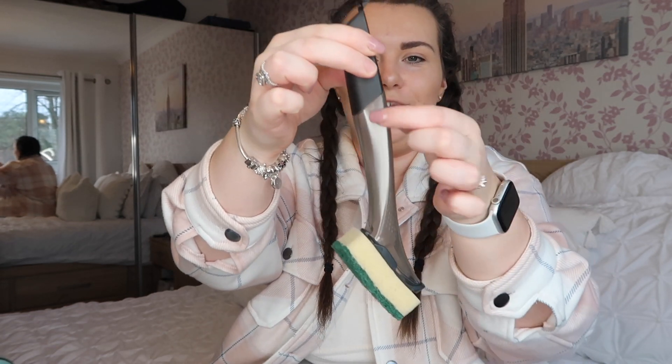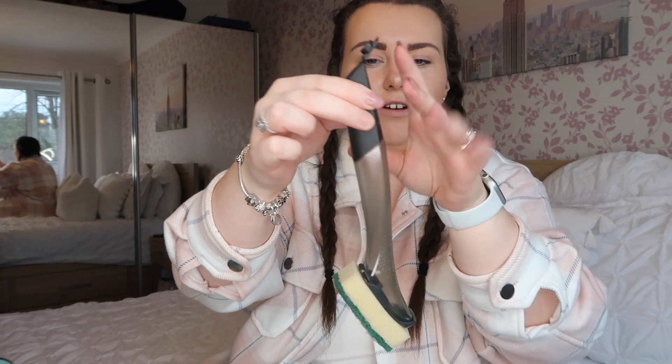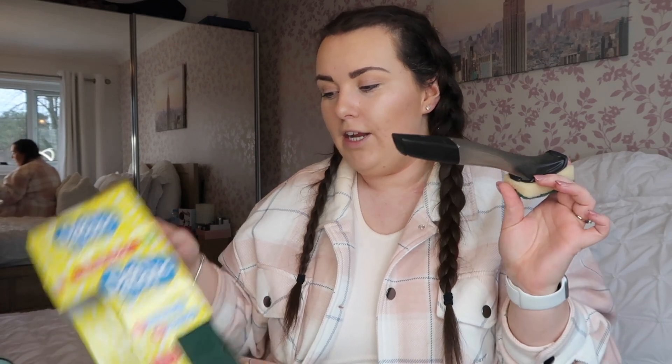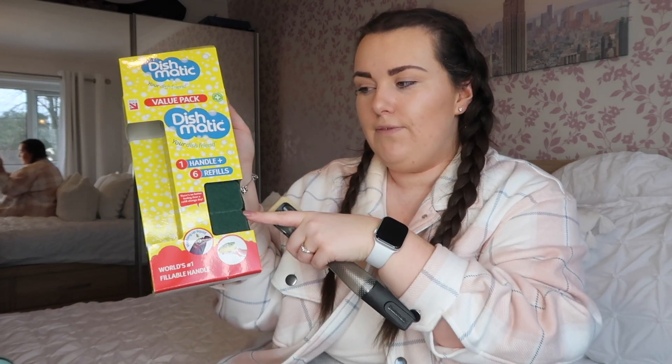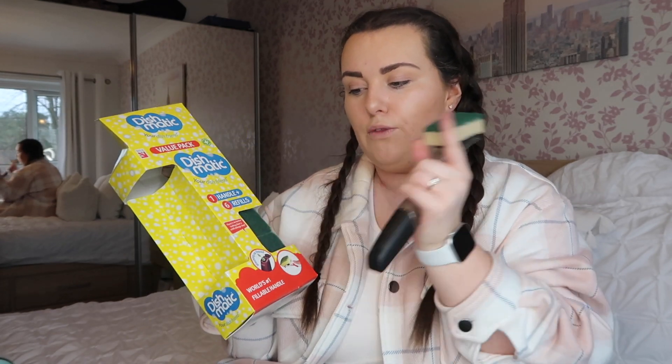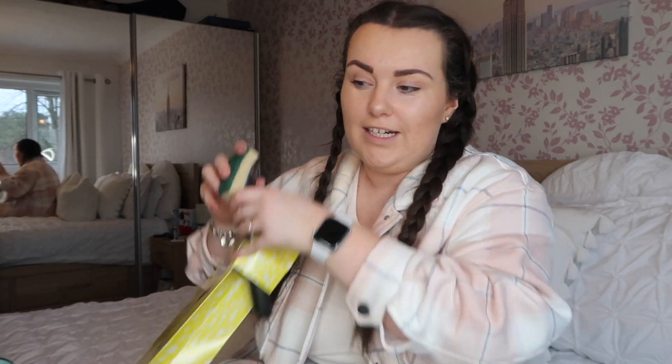You can see when it fills up the tube and stop pouring. Once the dishmatic has the Flash bathroom liquid in, you can use the sponge to go around the bath and sink for a quick clean, then use a cloth to wipe it all away. I thought that was a genius idea from Mrs Hinch. I stocked up on another dishmatic which comes with six refill heads — I can split them between downstairs and upstairs.